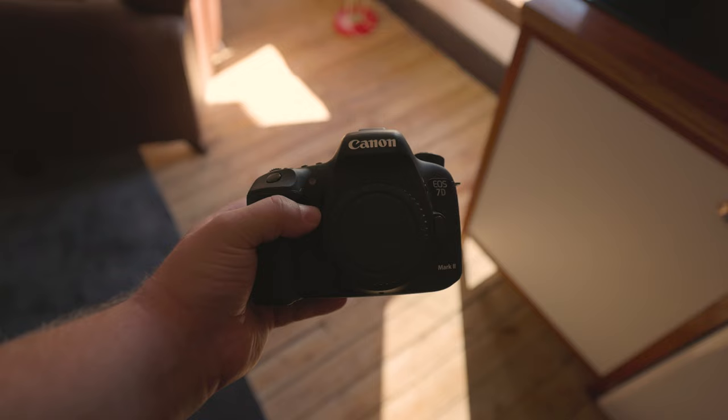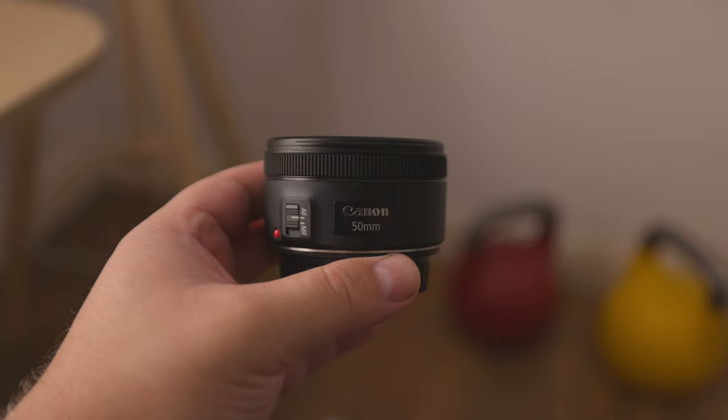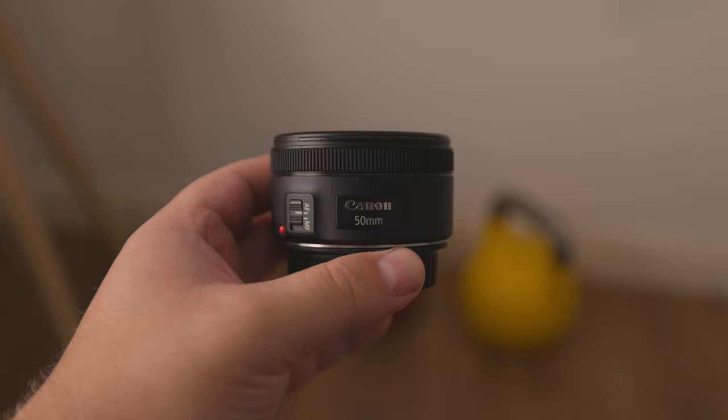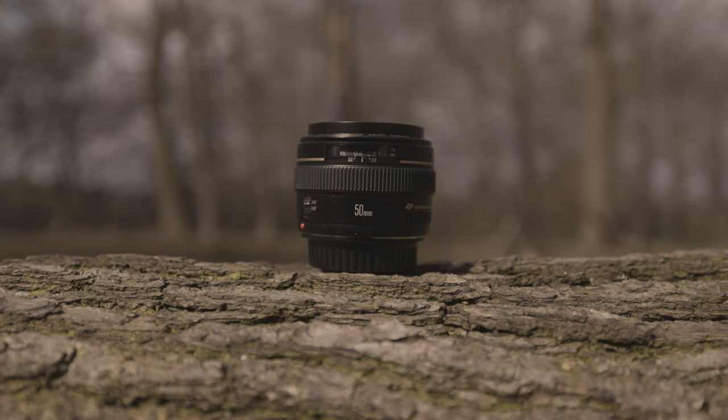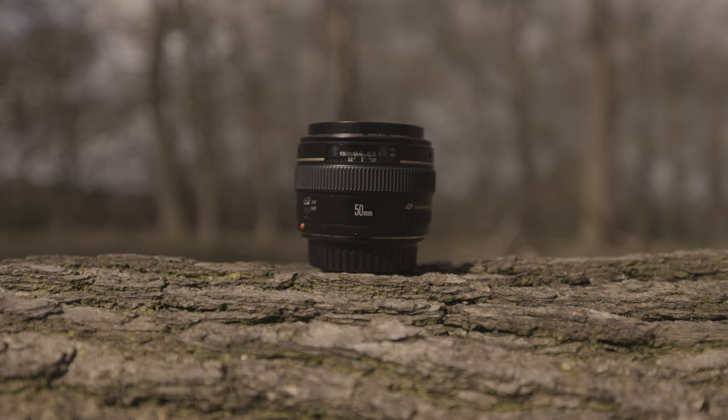The recommended lenses will differ if you plan to create content with a tripod — the 18-55mm and 24mm would not be the best choices. Instead, consider the Canon EF 50mm f1.4 or f1.8. These lenses have a wider aperture, allowing more light to enter and producing the desirable bokeh effect. However, they aren't ideal for handheld vlogging due to the fact that they are rather zoomed in, and there is also the absence of IS.